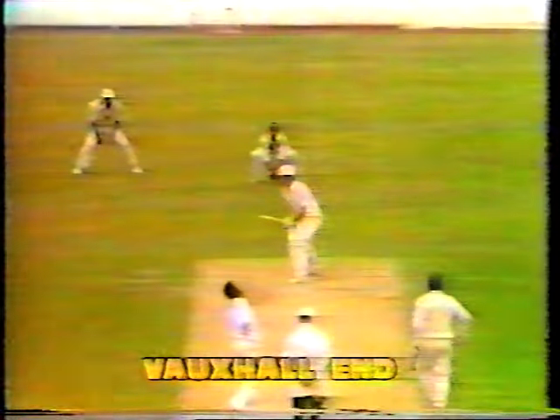Now watch that left pad come across. Do you really trust that left pad across? Beautifully bowled. The short ball followed by the yorker, right up in the block hole. Crash. Could have found its way through — inside edge onto the feet.